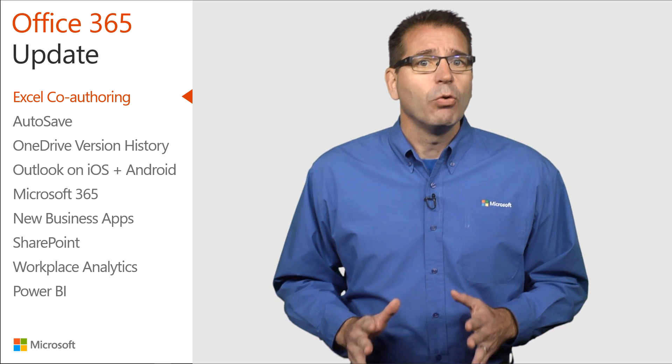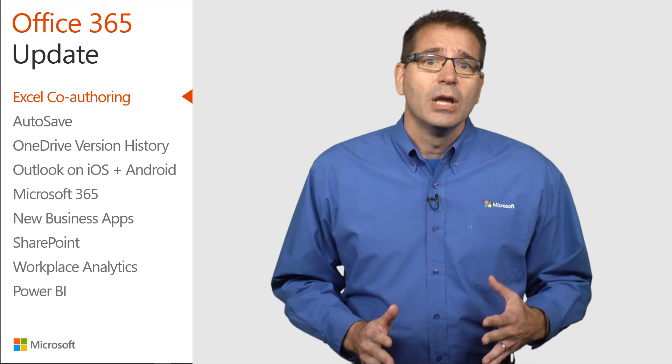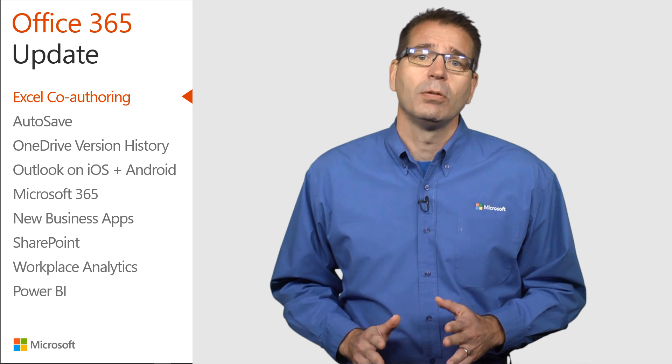Incidentally, co-authoring is already available in Excel Online, Excel on Android, Windows Mobile, and iOS for Office Insiders. And we're working on co-authoring in Excel for Mac.